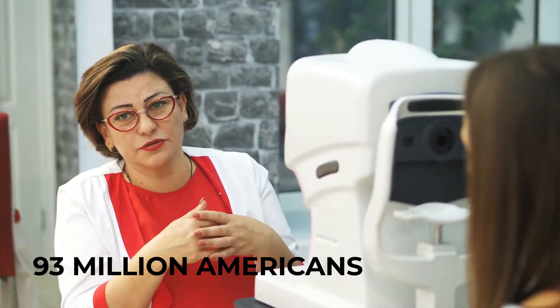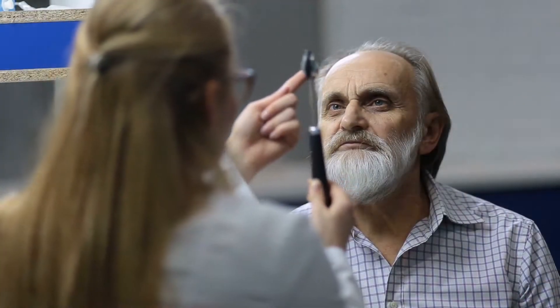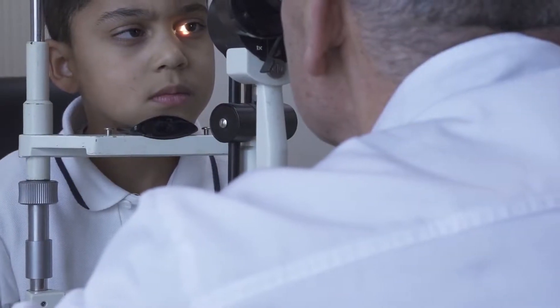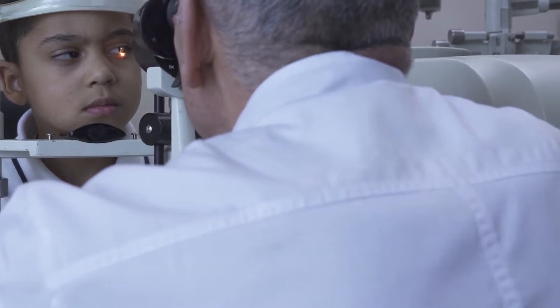The CDC estimates that 93 million Americans are at high risk for serious vision loss. Only half of these people have gone to see an eye doctor. It's a startling statistic. Detecting vision problems and treating the problem early can save people a lot of trouble and may even prevent the problem altogether.